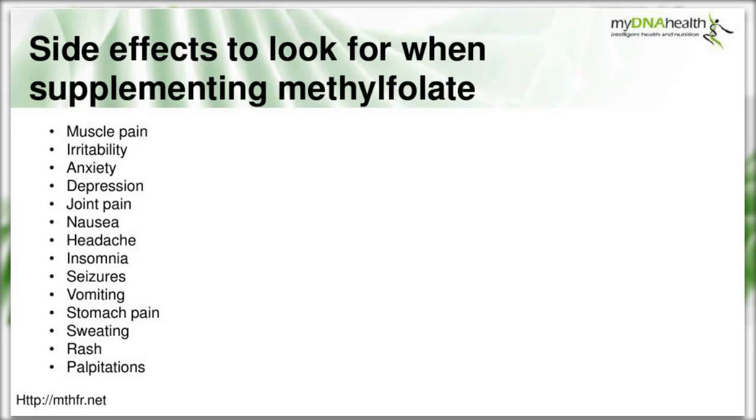Looking at side effects one could encounter when supplementing with methyl folate: muscle pain, irritability, anxiety, depression, joint pain, nausea, headaches, insomnia, seizures, vomiting, stomach pain, sweating, rash and palpitations. Interestingly, some of these symptoms would actually be present in an autoimmune case anyway.